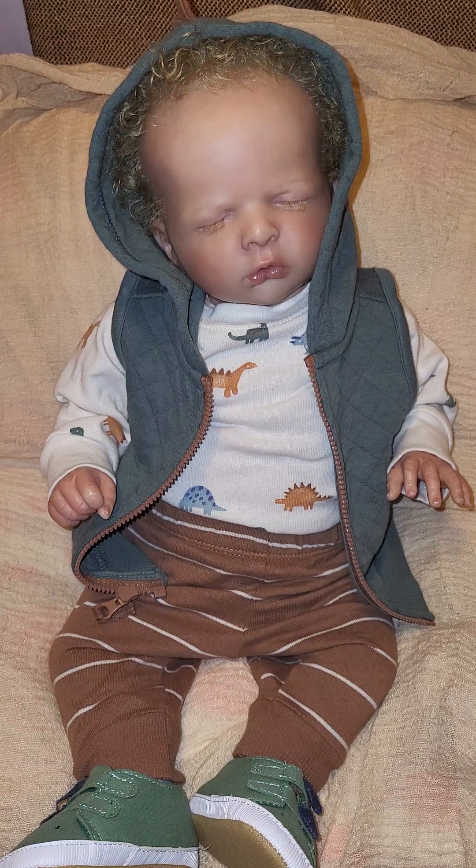We have sweet little Colton with us, him and his gorgeous golden curls. He is wearing the theme today, which is Dinosaurs. The alternative theme is golden colors or fall colors, and we have somebody for that, but first we're going to look at Colton.